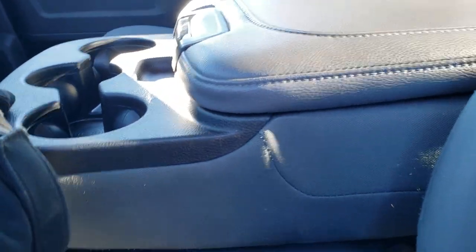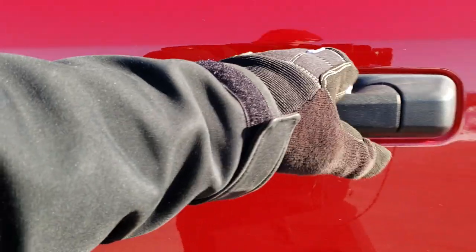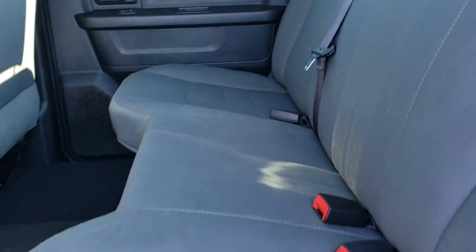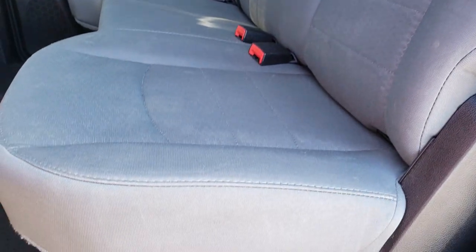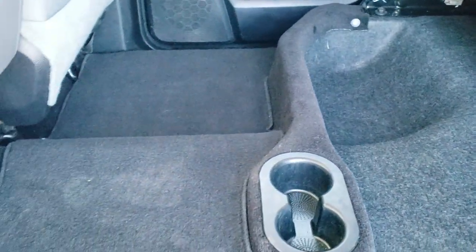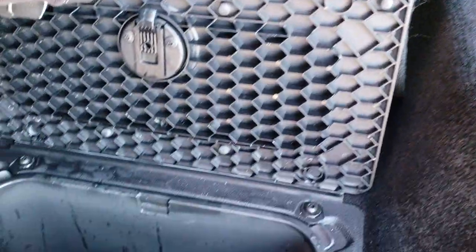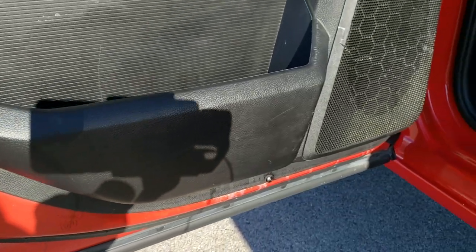You do get the 40/20/40 split bench seating with those cup holders in the middle. That seats in nice condition. Back seat is just as nice as the front seats — no rips or tears back here. Does have the latch child safety system and a fixed glass rear window. These seats fold up for extra storage. Factory floor mat back here, and you do get in-floor storage — these come out for easy cleaning so you can put ice and drinks in there, like mini coolers wherever you go. Child safety locks on the back doors, and all the lower doors look really good.